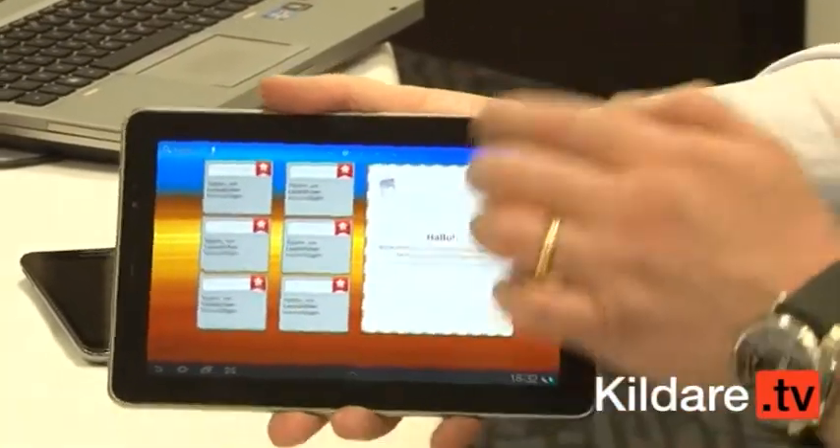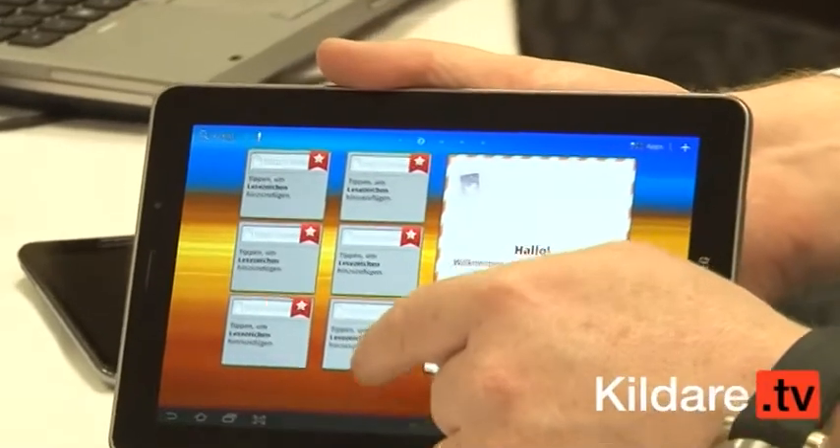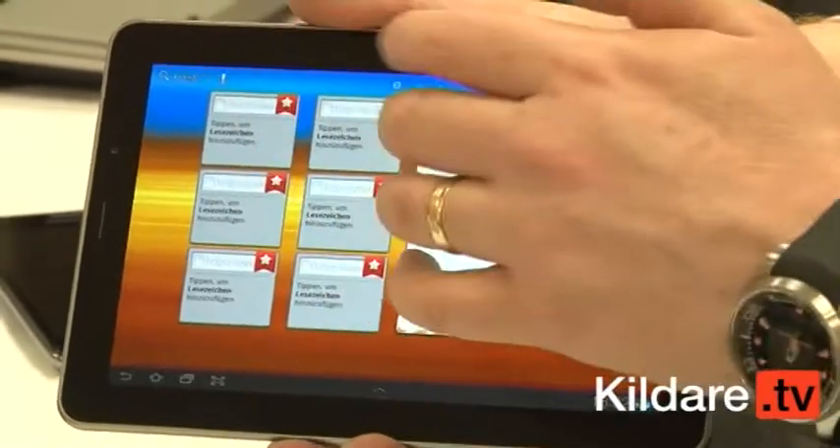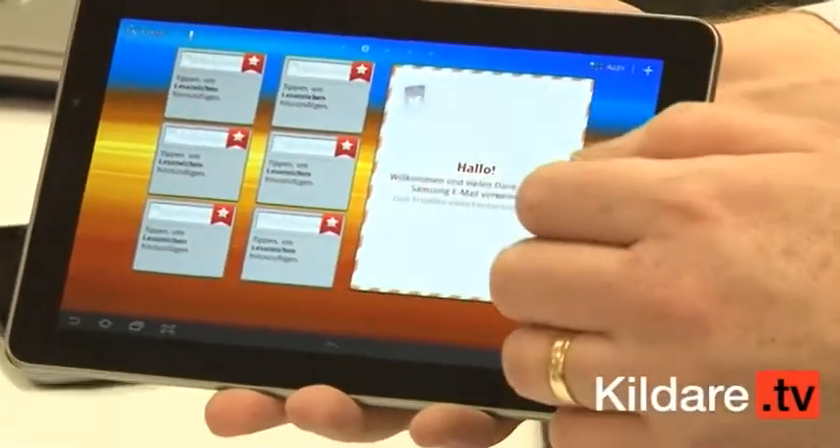If I flick back here, we've got five screens and I can edit these screens and add to them. So for example I could put my favourite websites there — I could put all the Kildare TV shows that we've done in as favourites if you were showing somebody.